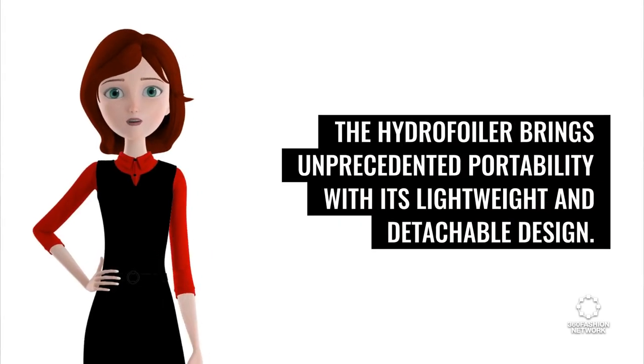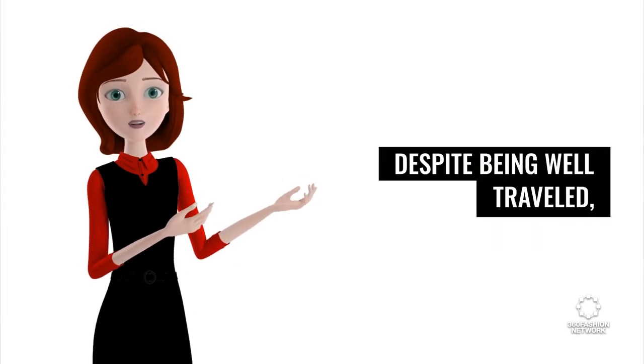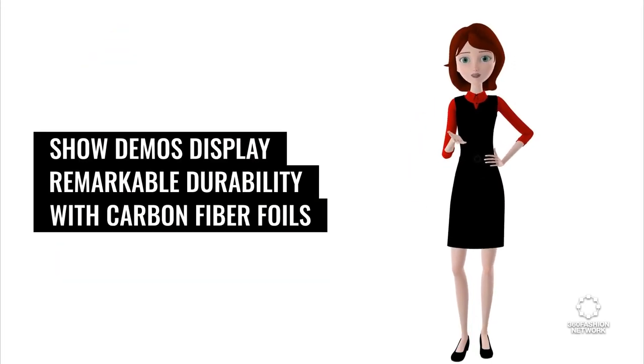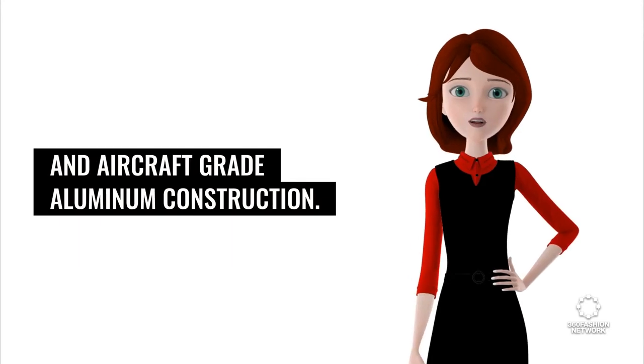The Hydrofoiler brings unprecedented portability with its lightweight and detachable design. Despite being well-traveled, show demos display remarkable durability with carbon fiber foils and aircraft-grade aluminum construction.